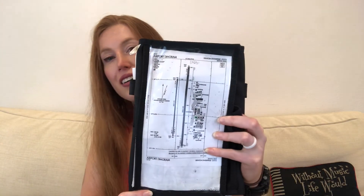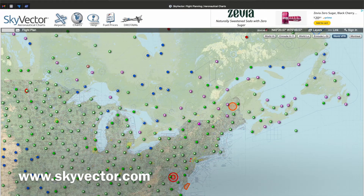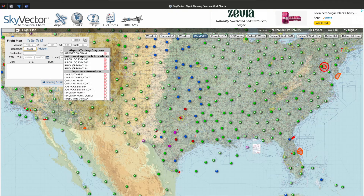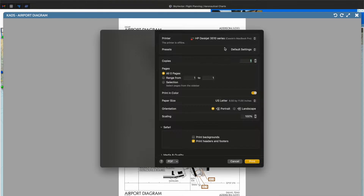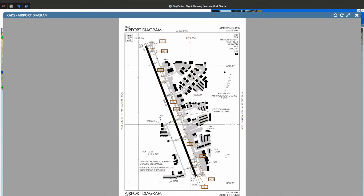The next item I recommend is an airport diagram, which can go right in your kneeboard. You can print this out for free by going to skyvector.com, typing in your airport ICAO identifier, clicking it, and selecting 'airport diagram.' It'll take you to a page where you can click on the diagram itself and print it out. I recommend printing it at around 60 to 70 percent so you can cut it and fit it in your kneeboard. It's very helpful because it prevents runway incursions and helps you understand where you are, where you're going, and what to look out for as you taxi.